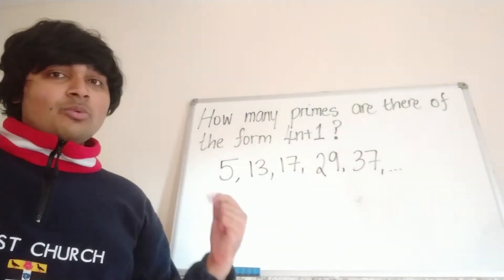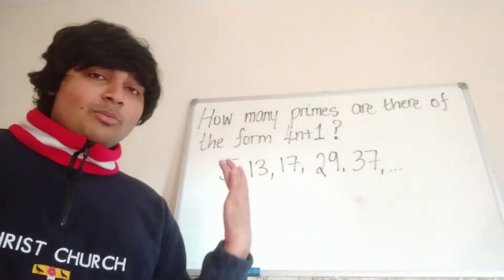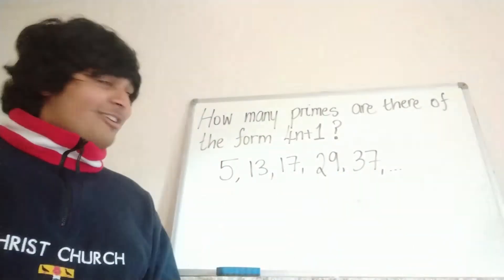I've written out the first few: 5, which is one more than 4; 13, which is one more than 12; 17, which is one more than 16; 29, which is one more than 28; and 37, which is one more than 36, and so on. We want to know how many of these primes there are.